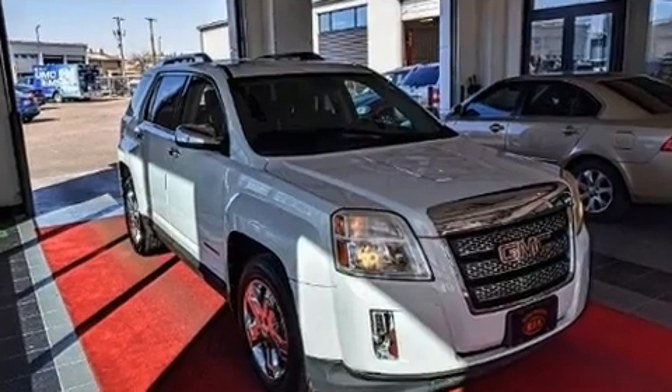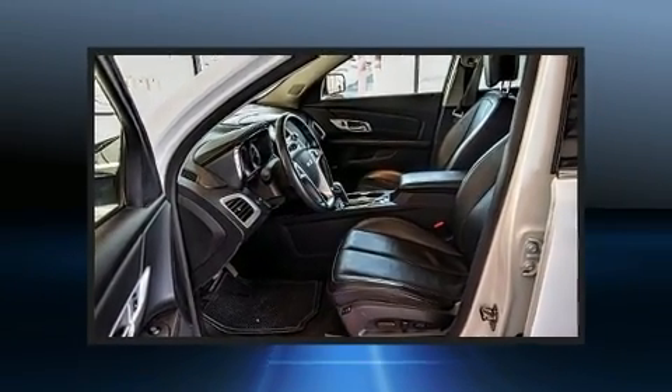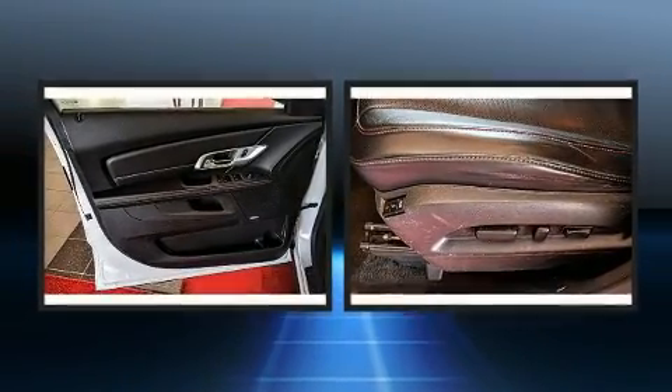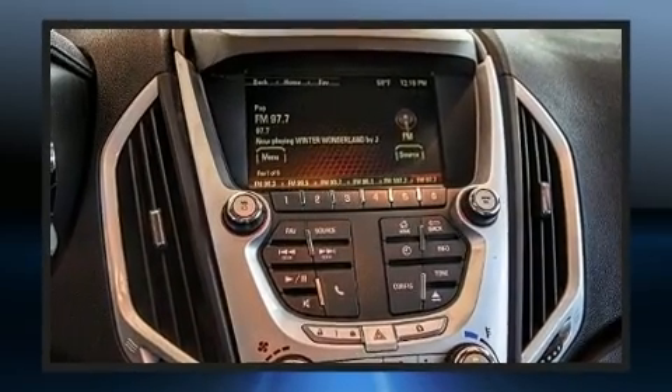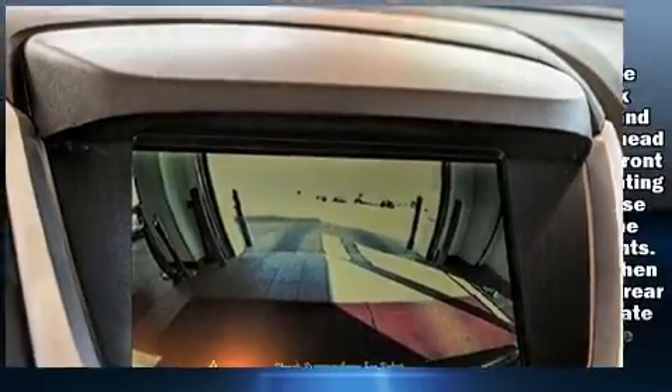Standard features include remote keyless entry, heated seats, power door mirrors, heated door mirrors, a power liftgate, and cruise control. Features such as automatic climate control and leather upholstery prove that economical transportation does not need to be sparsely equipped.